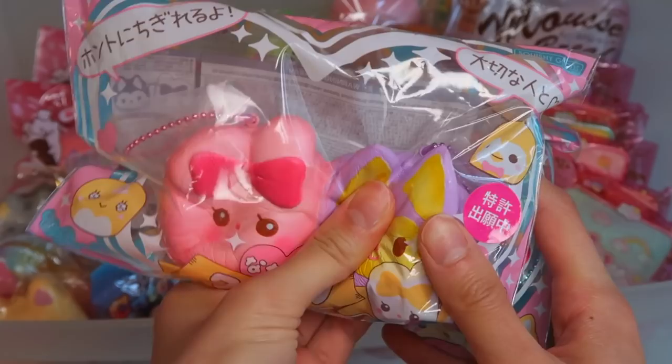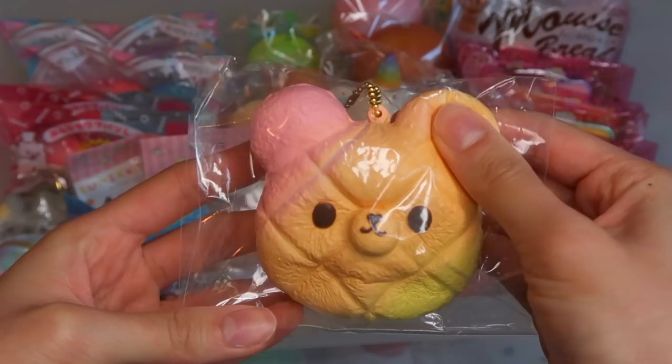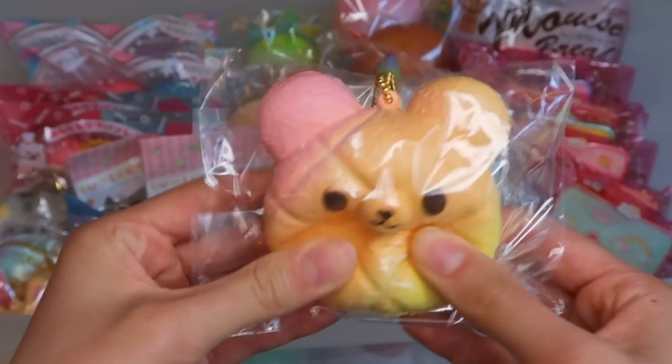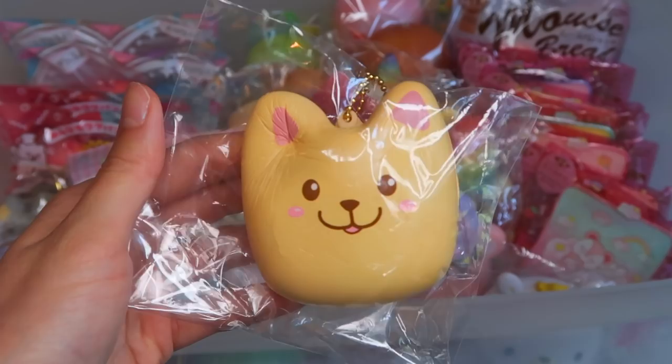You might be wondering why I keep a lot of these squishies in packaging — it's because I personally love the crinkly noises that the packaging makes, and I think it really keeps the squishy looking very new. So this is the Kumatan Melon Bun — it kind of reminds me of a rainbow sherbet design. I had the full set of donuts but I sold them before I even got to filming this video. I got this rainbow heart macaron.